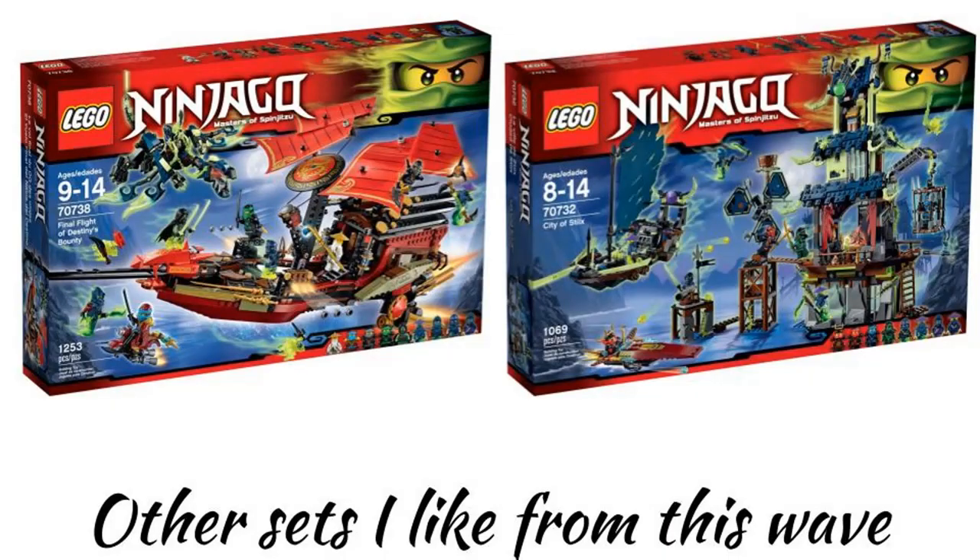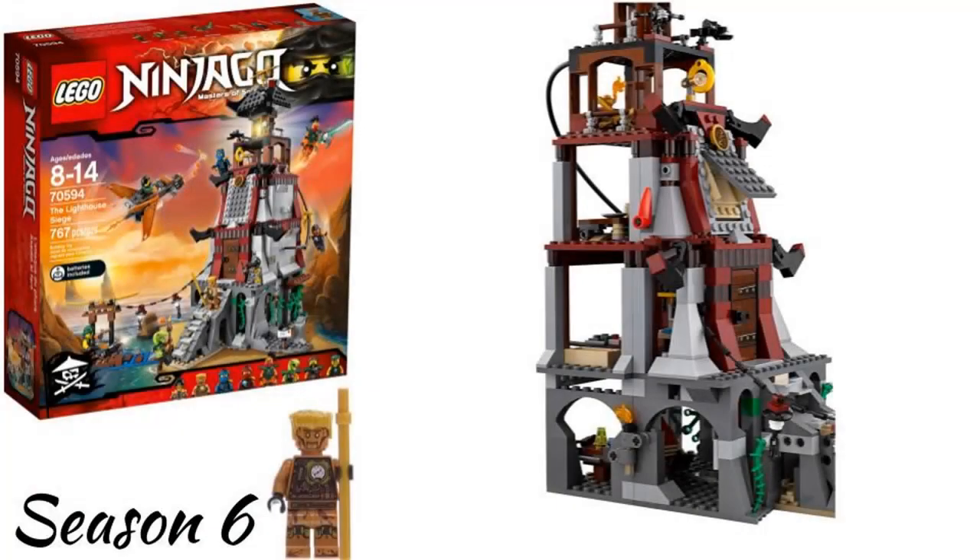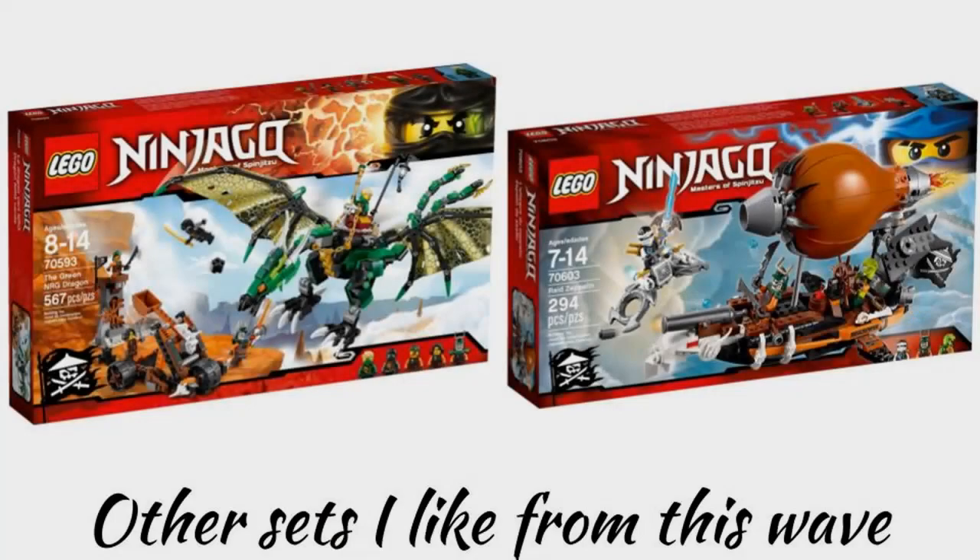The seventh wave in 2016 is season 6, Skybound, and my favorite set is the Lighthouse Siege, which was technically released with the Day of the Departed wave but it is a Skybound set so I'm counting it with that. It has good play features and cool minifigures. Other sets I like from this wave are the NRG Dragon and the Raid Zeppelin, which is a good $30 set.